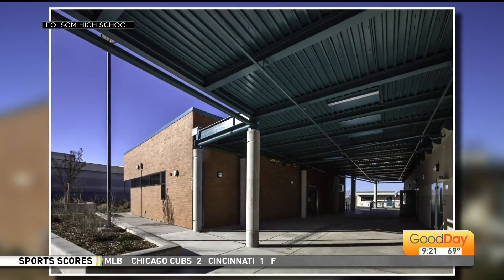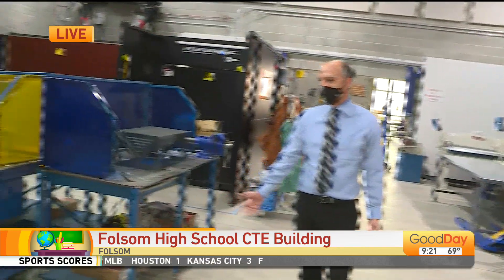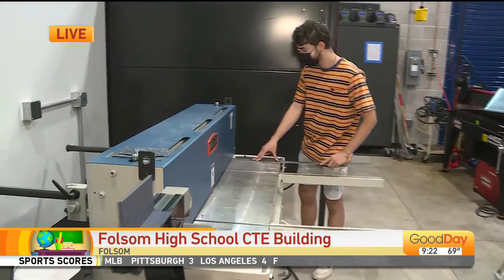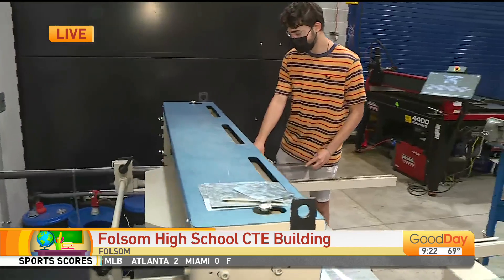So tell me how the students get to use the space. Are there specific classes? Do they get to come in for after-school programs? We have several different classes. We have a manufacturing program — that's a two-year course sequence. And then we also have a two-year course sequence of engineering, a two-year course sequence of architecture, and computer science.